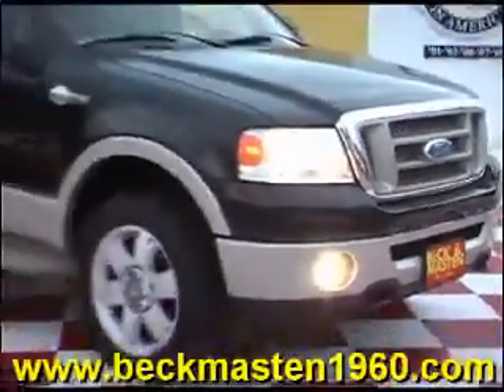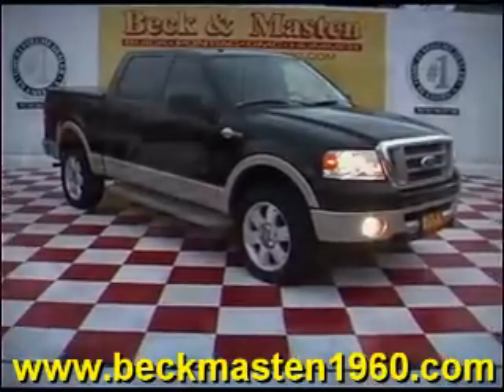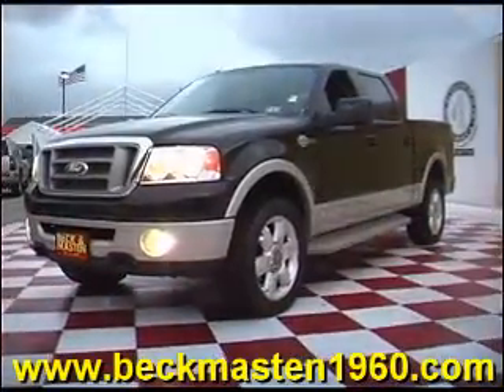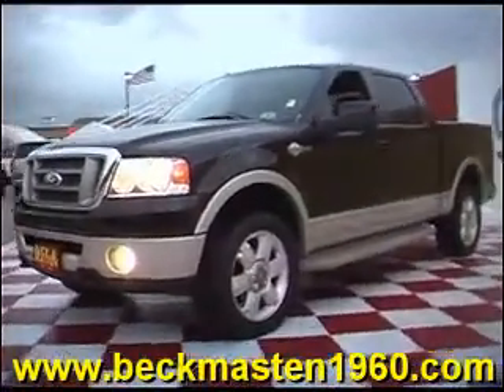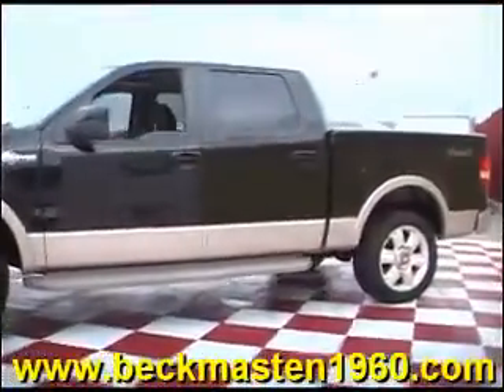Beck and Master 1960 proudly presents this beautiful 2007 Ford F-150 King Ranch SuperCrew. It is in excellent condition and it features...